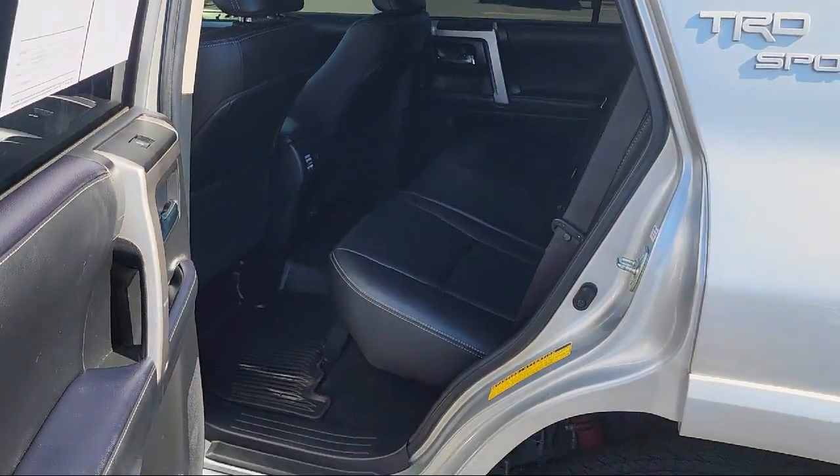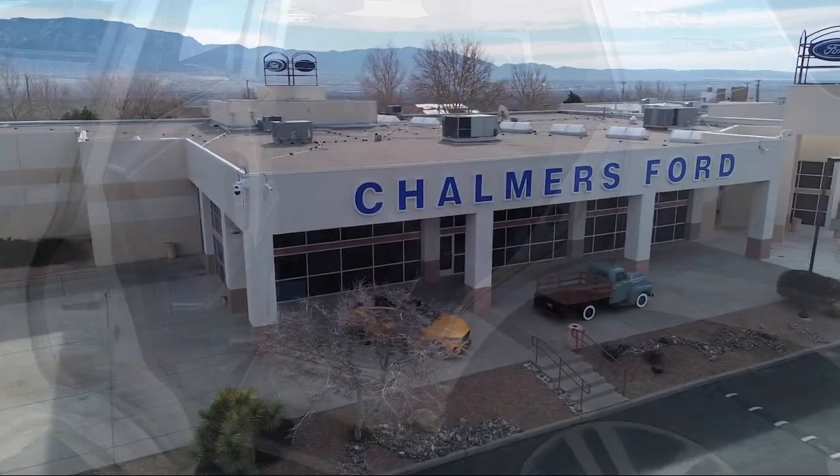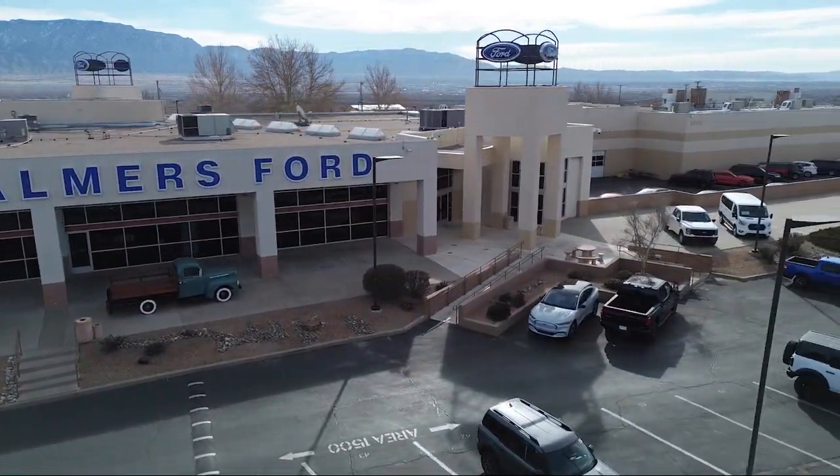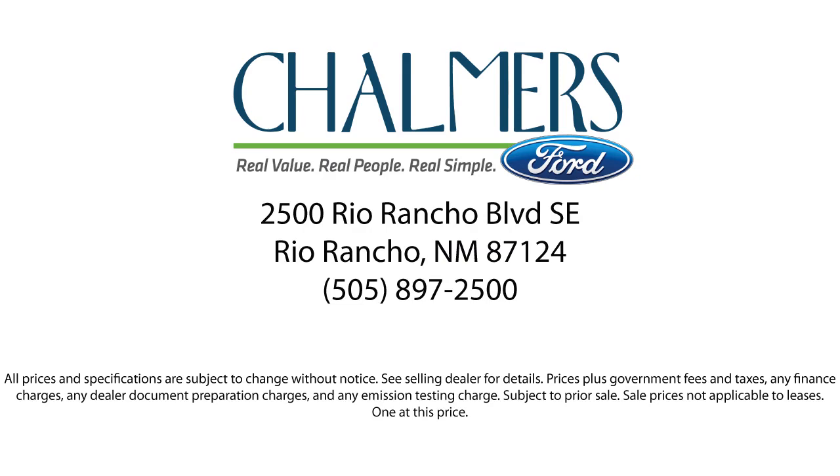Our shoppers feel at ease, worry-free and extra satisfied with their purchases from us, so come in today and schedule a test drive. We are located at 2500 Rio Rancho Blvd.